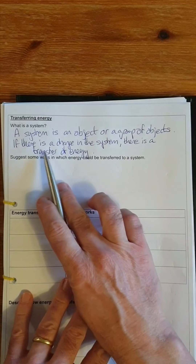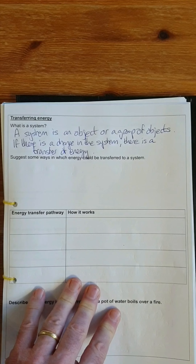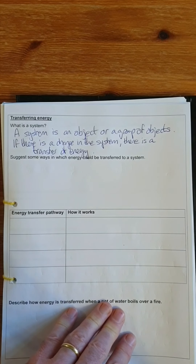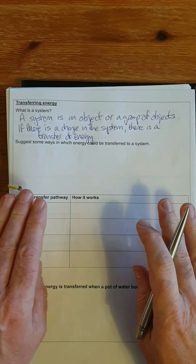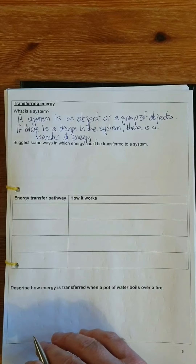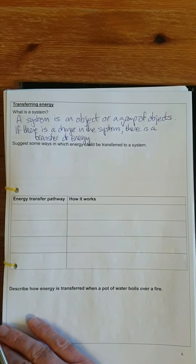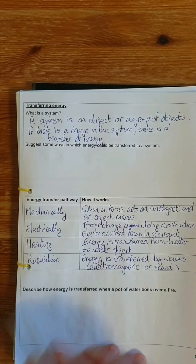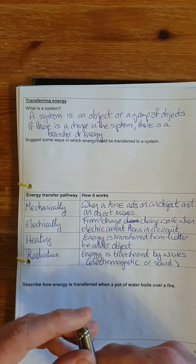We need to think about the ways in which energy can be transferred whenever there's a change in the system. There are four ways this can happen inside a system, and these are called the pathways. We need to complete this table — the information is in the PowerPoint slide. The four ways energy can be transferred are: mechanically, electrically, by heating, and by radiation.